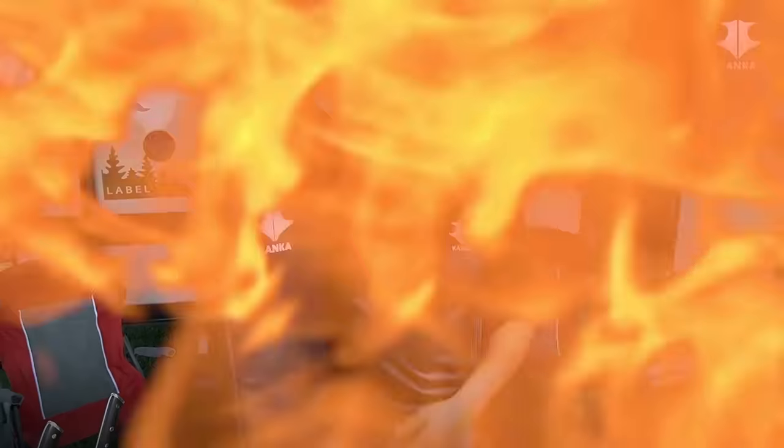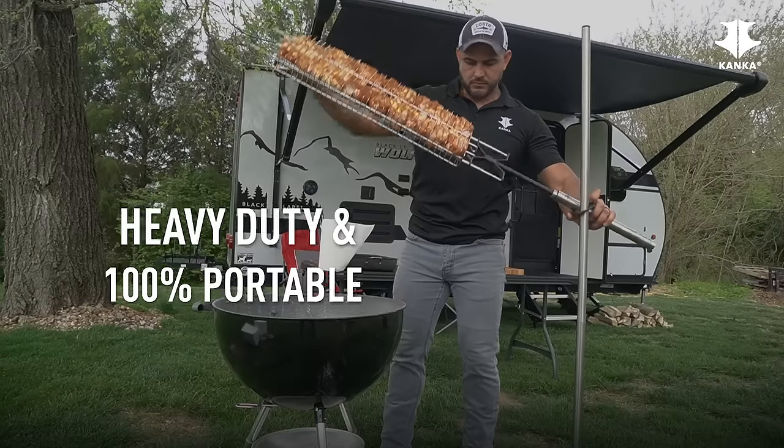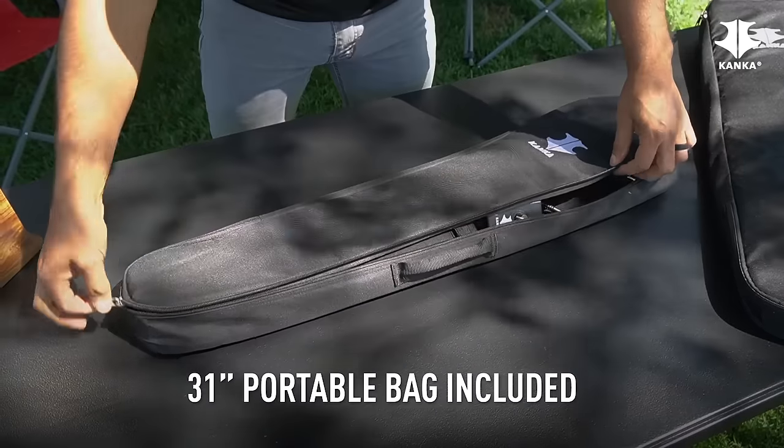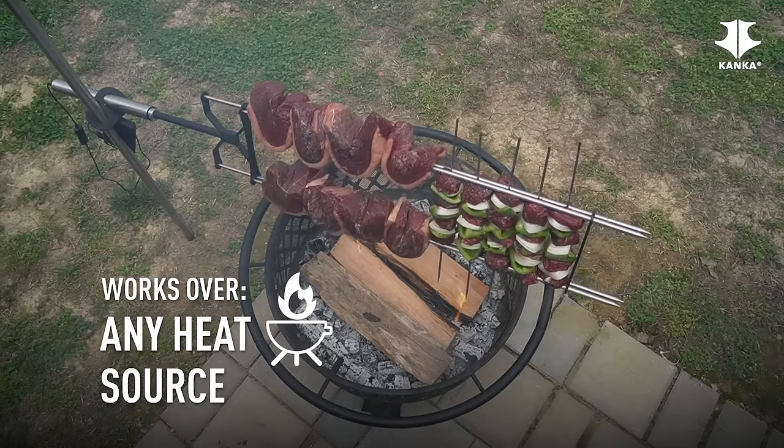Hey, what's up guys, I'm Chef Robbie and I'm here to introduce you to the best rotisserie grill in the market for all your home and outdoors cooking adventures — the Conca Grill. This is not your typical rotisserie; this one's a game-changer. It's a heavy-duty and portable outdoor cooking system. Inside this bag is everything you need to cook either outdoors or at home, and it's super versatile whether you cook it over charcoal, firewood, or even a gas grill.